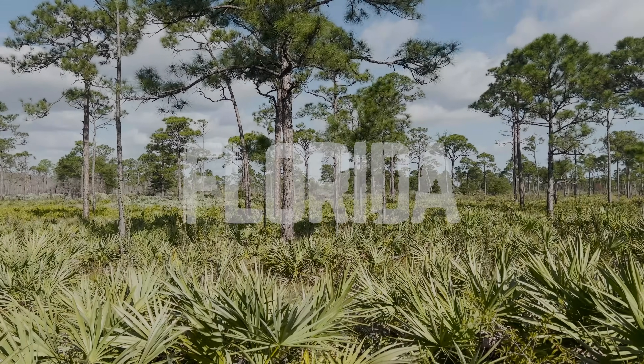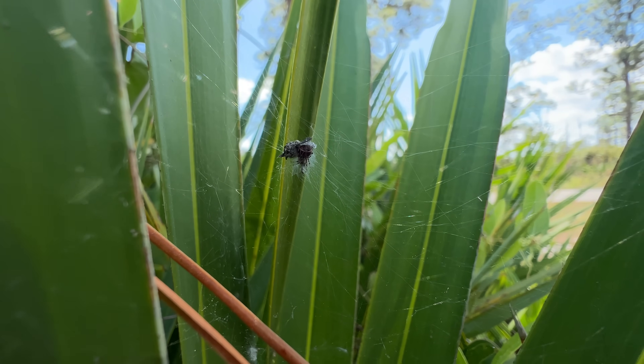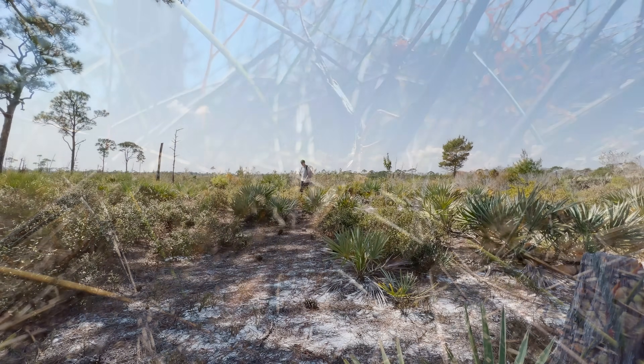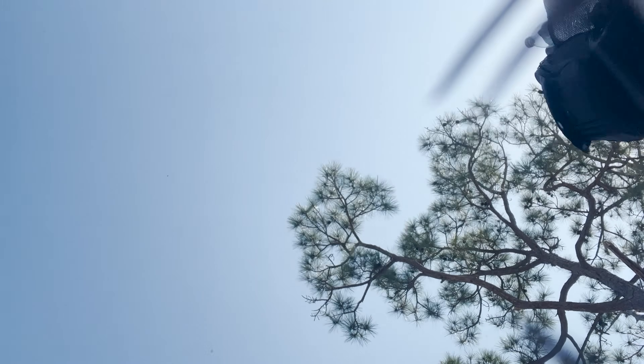The palmetto scrubs of southern Florida are home to some of the strangest creatures in North America. From incredibly venomous spiders to some of the most bizarre insects on the planet, searching these expanses of wilderness is truly like searching for secret items in a video game.